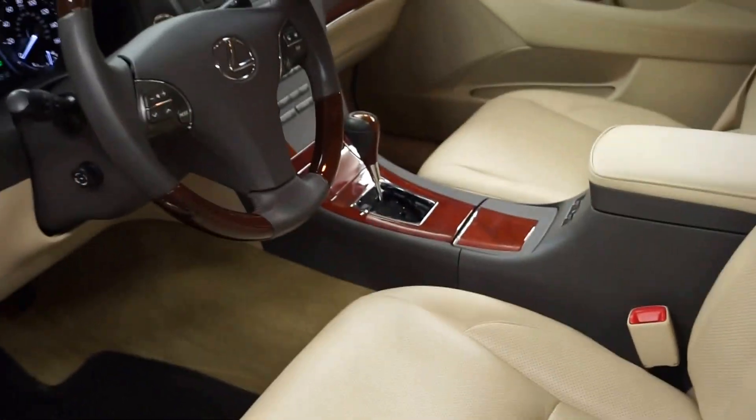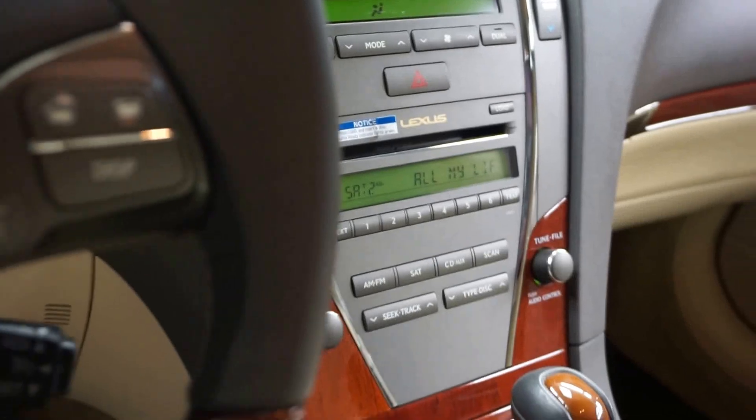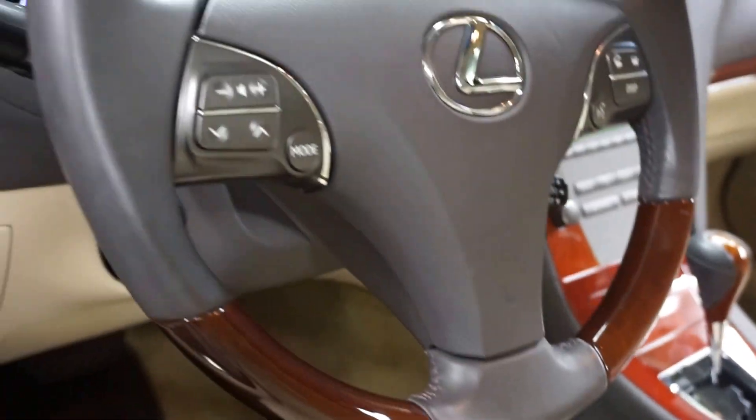This one is blue with tan leather interior, power bucket seats, heated and cooled seats, 6-CD in-dash changer, leather steering wheel, and almost 19,000 miles.